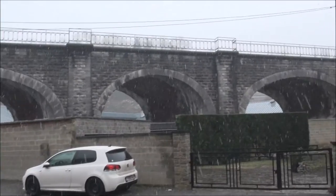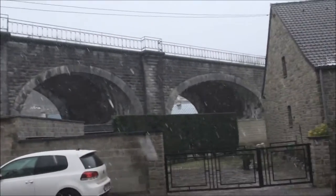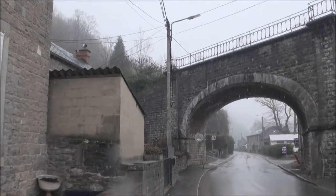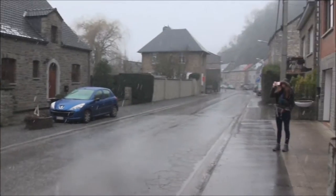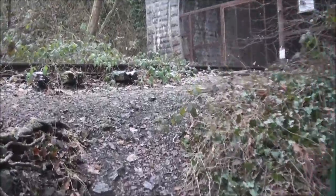We are now by the abandoned railway. We need to get up there — I don't know how — but we made it so far. We made it!